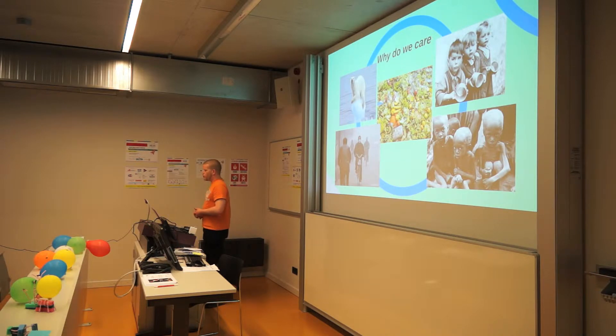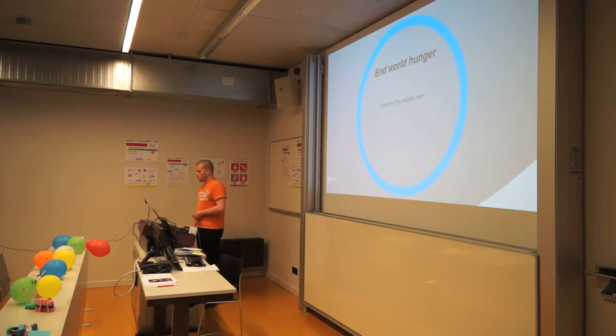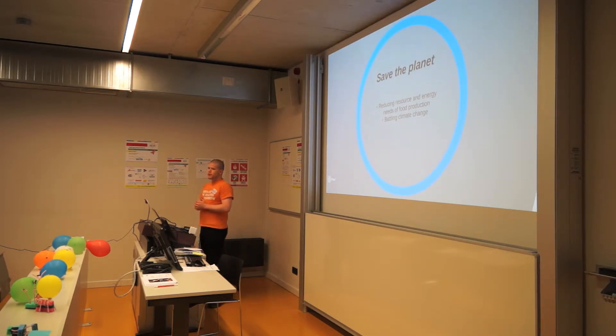Why do we care? Well, there's so much food waste, so much hunger, and so much pollution that we simply do need to act. So what can we do? We can end world hunger with this technology. We can remove the middlemen from the food production or distribution cycle. We can end overpopulation because a more nurtured populace will decrease the reproduction rate and move on to a higher level of Maslow's hierarchy of needs. We can save the planet by reducing resource and energy consumption in the food industry and effectively battle climate change.